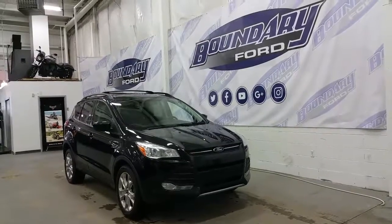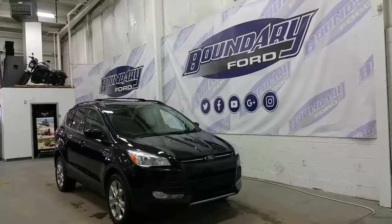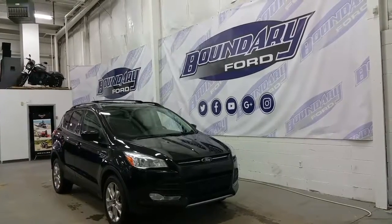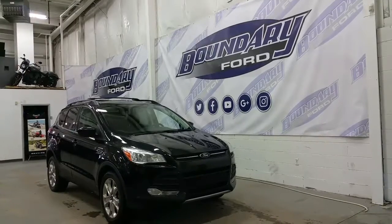If you have any additional questions, please don't hesitate to give us a call or stop by for a demo drive. We invite you to follow us on Facebook, Twitter, YouTube, Google Plus, and Instagram. We thank you for taking the time to shop with us here at Boundary Ford.